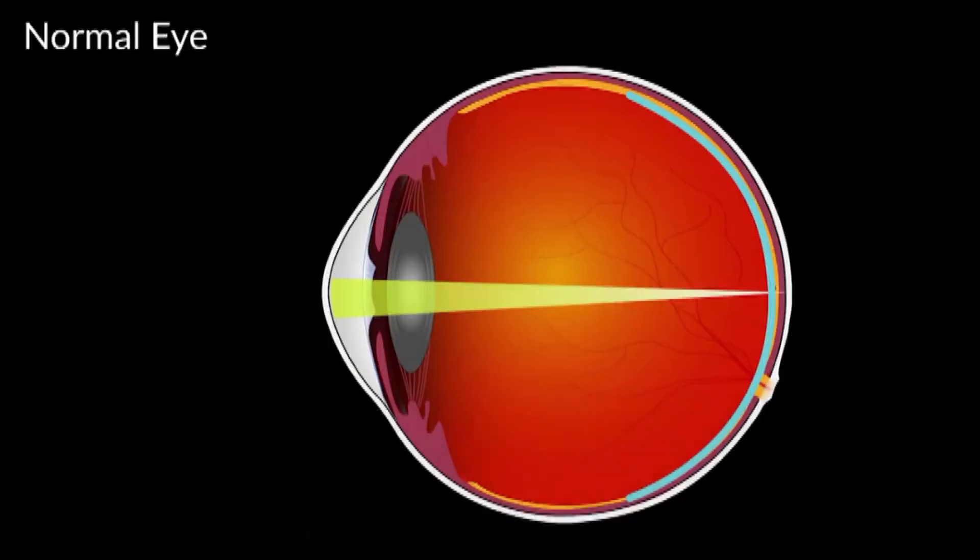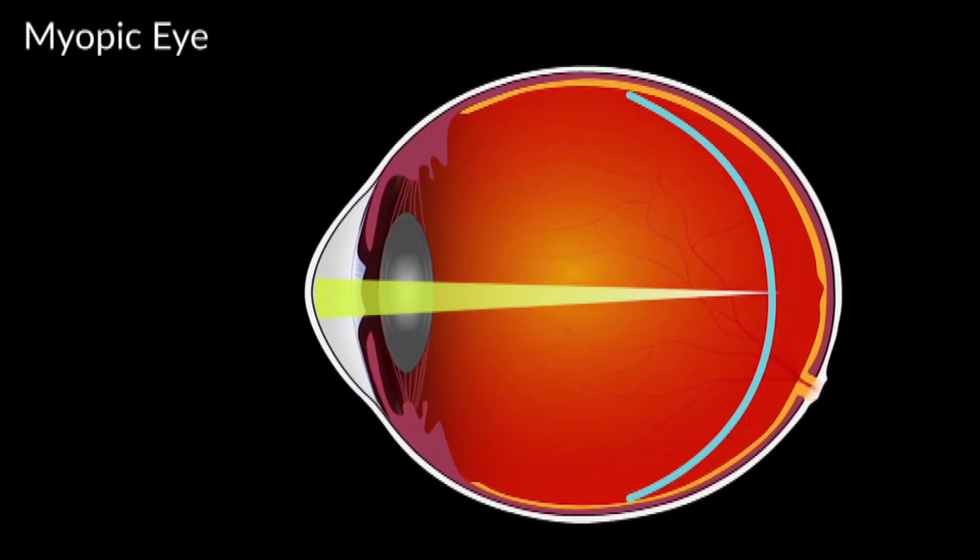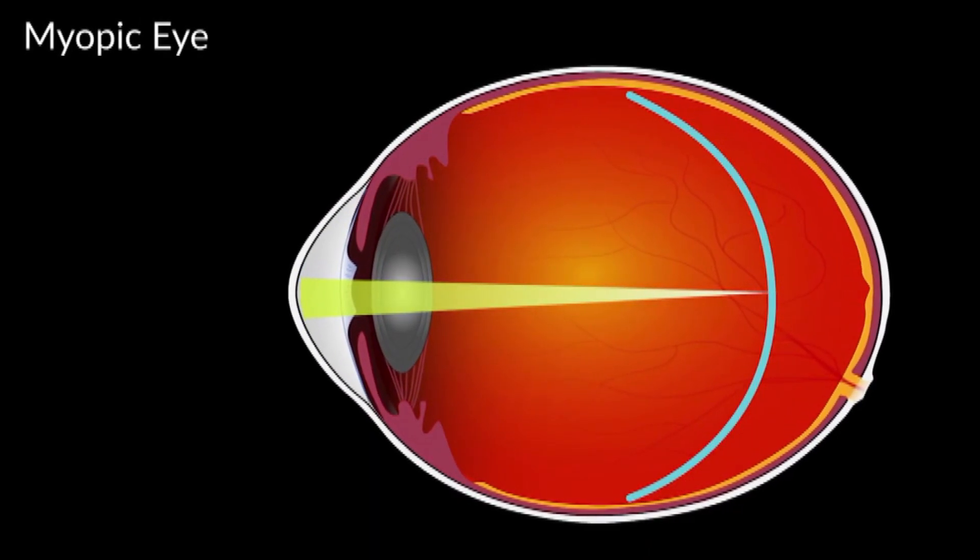So Dr. Walleen, for people that don't know, what exactly is nearsightedness? Nearsightedness is basically when your eye grows too long, and that causes light to focus in front of the retina — the seeing part of the eye. When that happens, you have trouble seeing things far away clearly unless you wear glasses or contact lenses, or even get refractive surgery. Those are the things we do to try to give you clear vision and make light focus right on the retina.